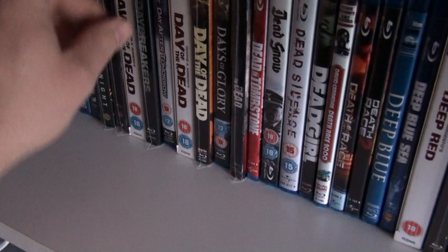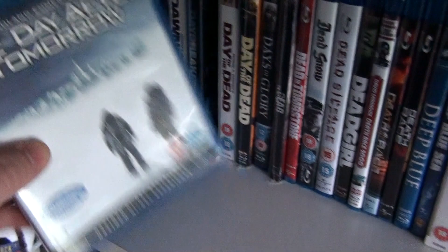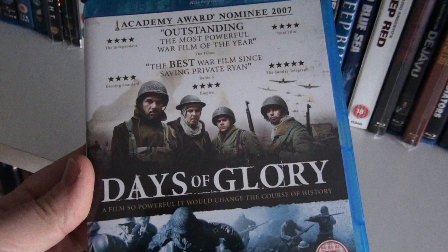The Arrow edition of Dawn of the Dead. And here we have the science fiction vampire movie Daybreakers, which I enjoyed very much. The Day After Tomorrow. This is the Arrow edition of Day of the Dead, and here we have the Scream Factory edition of Day of the Dead. Now here's a fantastic World War 2 movie from France: Days of Glory.